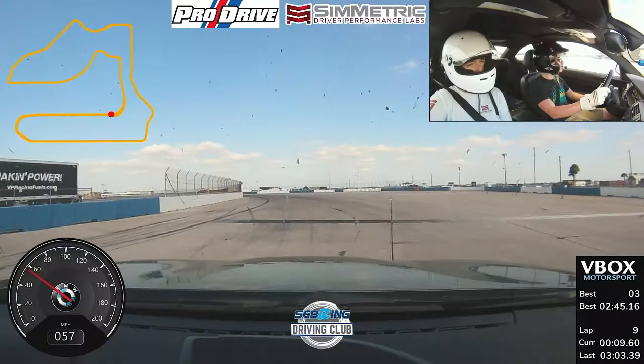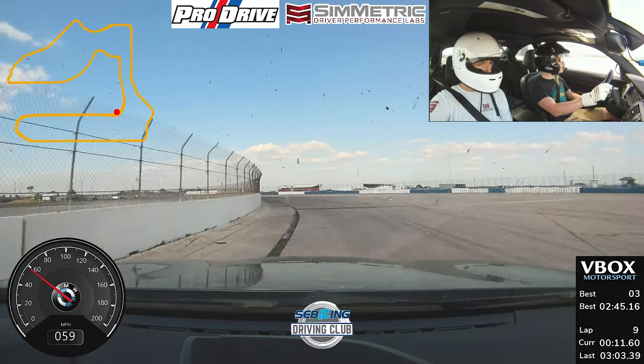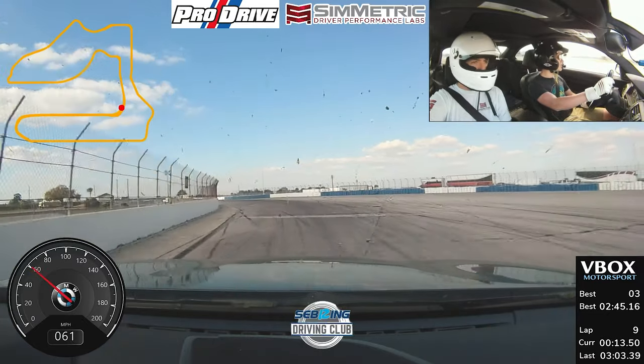Garrett and I have been working on our exit out of turn one today. Turn one here at Sebring, for anyone who's driven it — real or virtual — it's kind of a terrifying corner. You go under that bridge, you turn in, you don't see an apex, all you see is a wall and a chain-link fence. So it can be kind of nerve-wracking to come up to with a fair bit of speed.